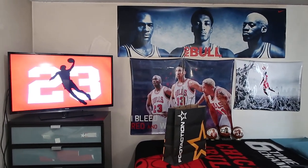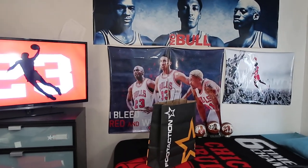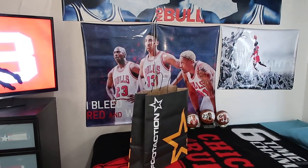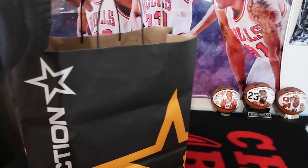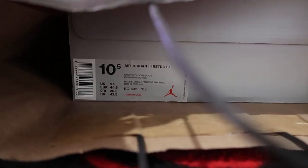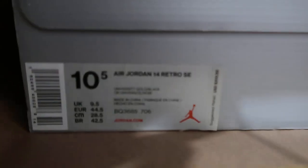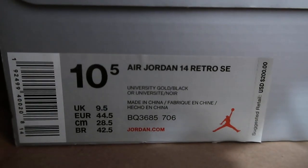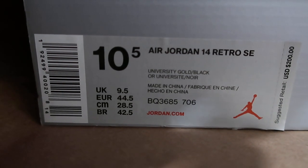Hey, what's going on guys. Continuing on with item number two out of 28. As you can obviously read from the title, it is the Air Jordan 14 Retro SE, also known as the Reverse Ferrari, which was released on June 22nd, 2019.